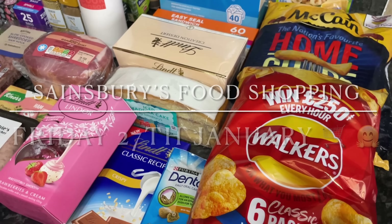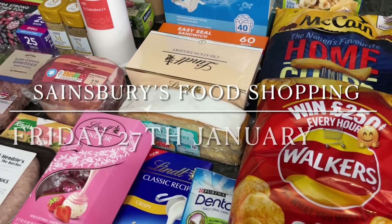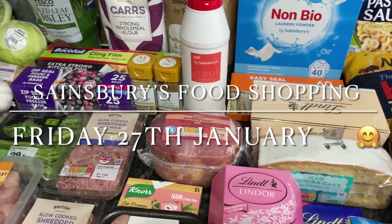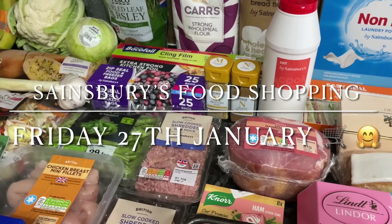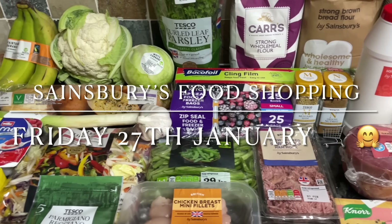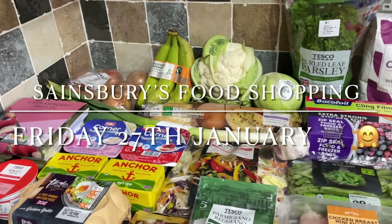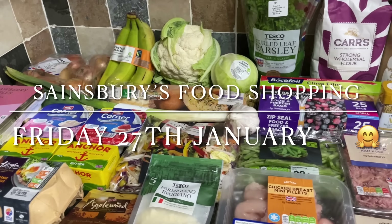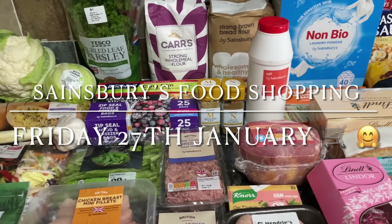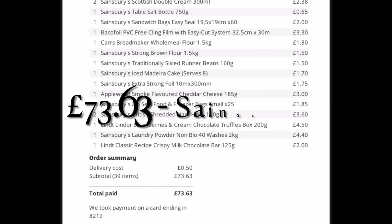Well hello there folks, happy Saturday to you! It's lovely to see you again, thanks for taking five minutes out of your day. I'll run you through what I got for the family food shop this week. If you're new, my name's Cheryl — we're a wee family of four from the west coast of sunny Scotland. We love these kinds of videos, so consider subscribing and give the video a like on your way out.